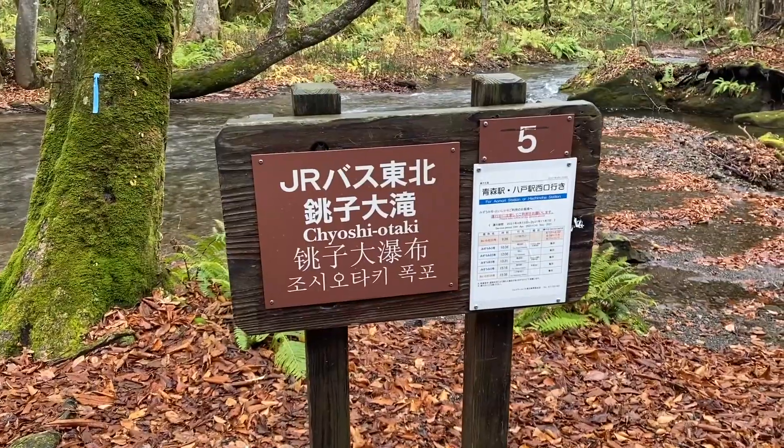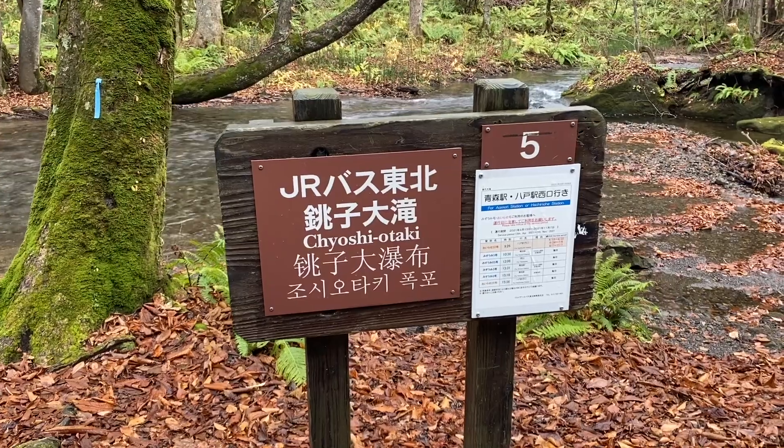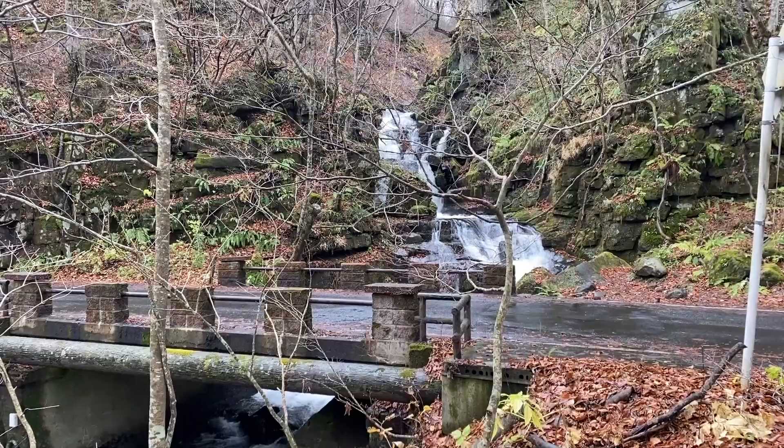There is a bus stop along the route so you can take the bus to certain spots to start your hike at different points of entry.